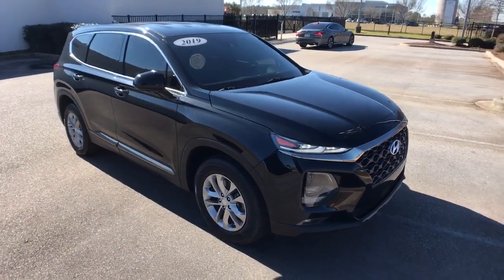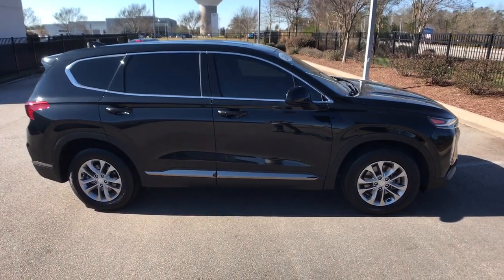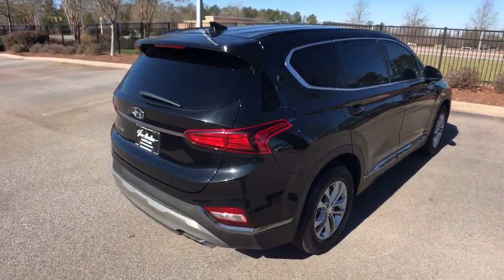Here is a wonderful 2019 Hyundai Santa Fe. With less than 30,000 miles on the odometer, this vehicle stands out from the rest. Relax and enjoy the road trip in this convenient, well-equipped Santa Fe.